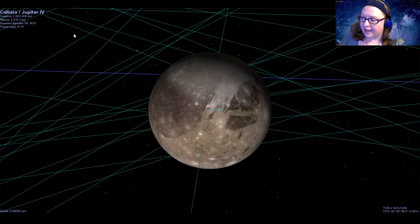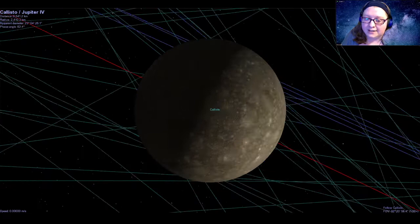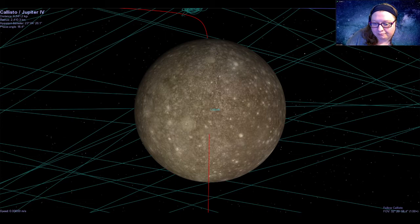Our last Galilean moon is, as much as I love it, the least interesting of the four — and this is little Callisto. Callisto's surface is absolutely covered in craters, because it's not caught in the tug-of-war like the other three Galilean moons. Really, this is just a big ball of rock and ice that hasn't changed much since it first formed around Jupiter.